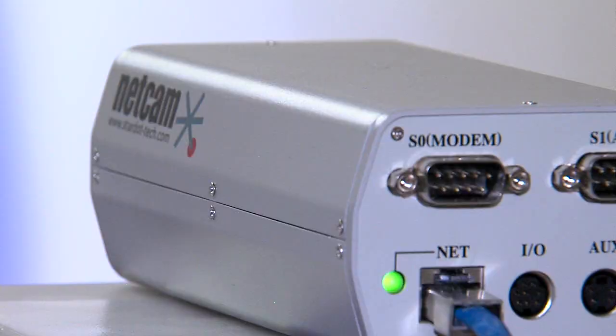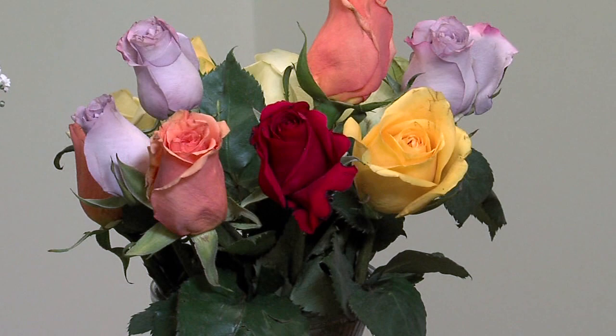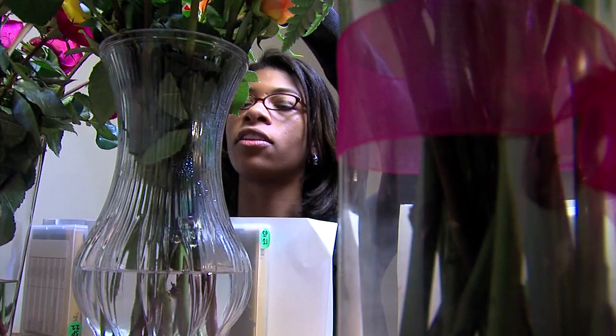We prepared the flowers as instructed, then put them in front of our live webcam. For the first three days, the flowers were fine — even this $44 internet-only order, which was held up in shipping an extra day because of bad weather.